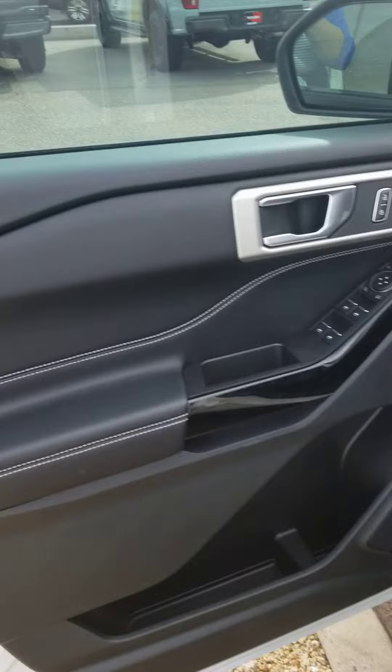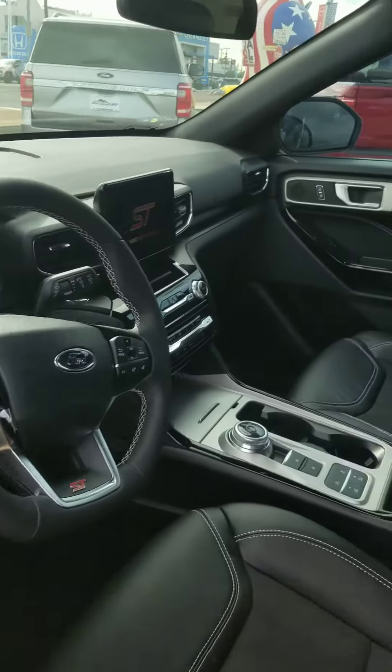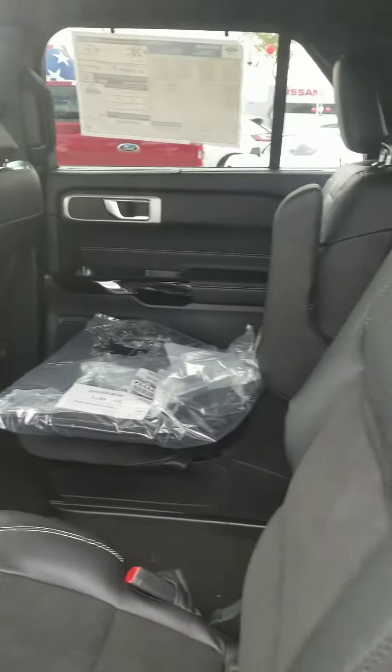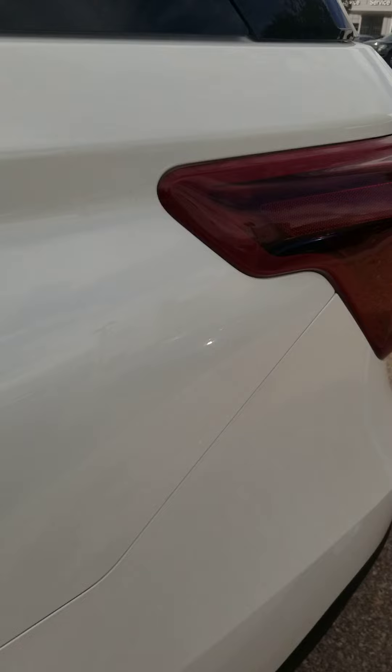I also have two Explorer Timberlines in stock as well, one black and one gray. Beautiful vehicles — leather interior, all the bells and whistles.